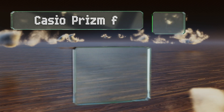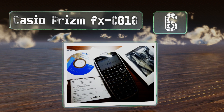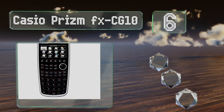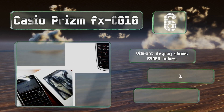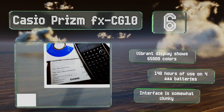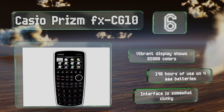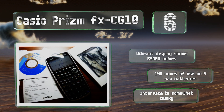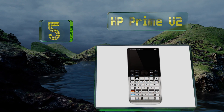At number six, enhance your understanding of even the most complex operations with the Casio Prism FX-CG10. This handy tool allows students to experiment with concepts by incorporating images from their own lives to achieve a whole new level of learning. The vibrant display shows 65,000 colors and you get about 140 hours of use on four triple-A batteries, however the interface is somewhat clunky.